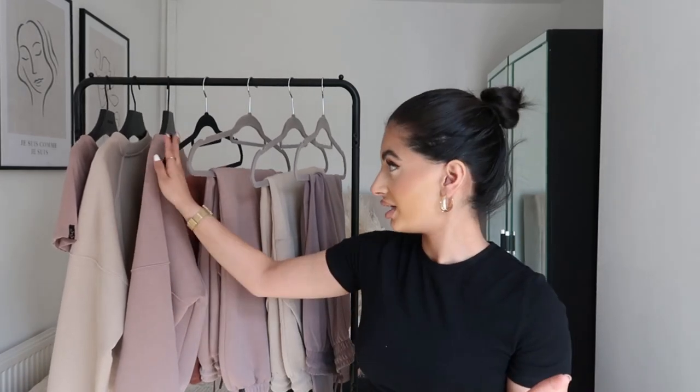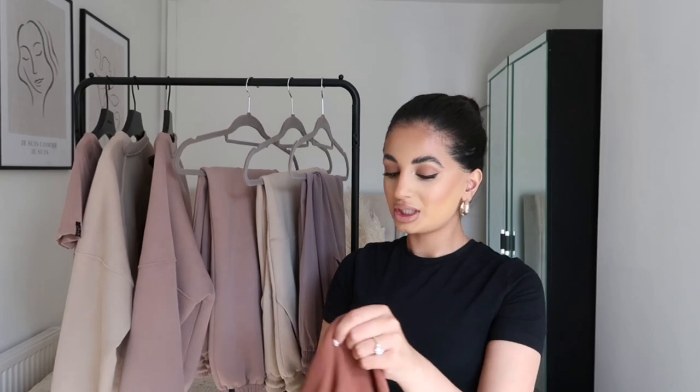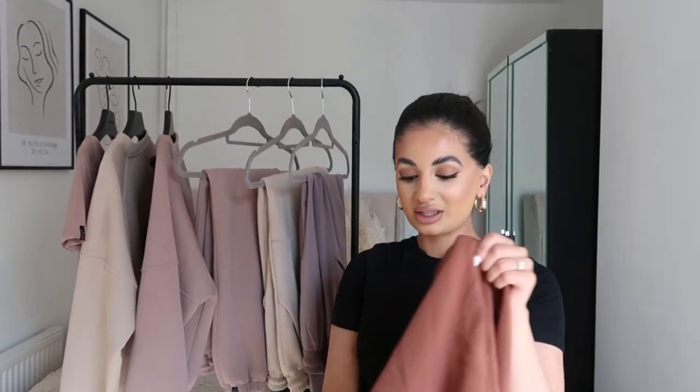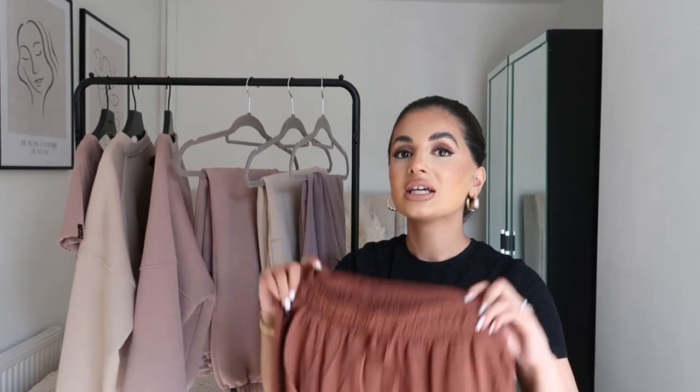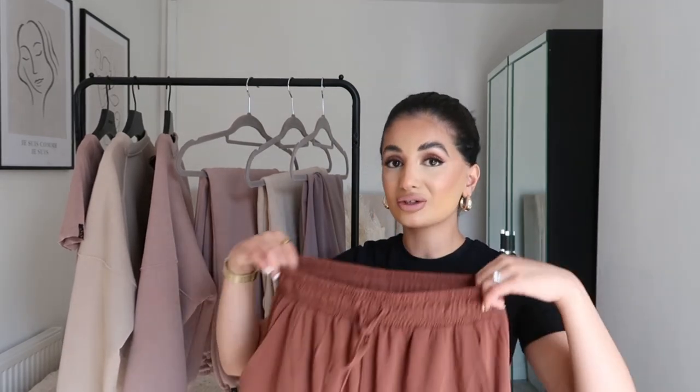Then we're moving on to the last item — these chocolate trousers. They're called the bitter chocolate trouser, which is the exact same style as the mink drawstring trousers. Apologies, these are really creased because they just came out of the wash. When I saw this color on the model I was like, 'I need these for summer.' I envisioned these with a white bodysuit and my cream oversized blazer and a little baton boom bag. Something about these trousers just looks so expensive — the quality, the way they sit, how flowy they are.